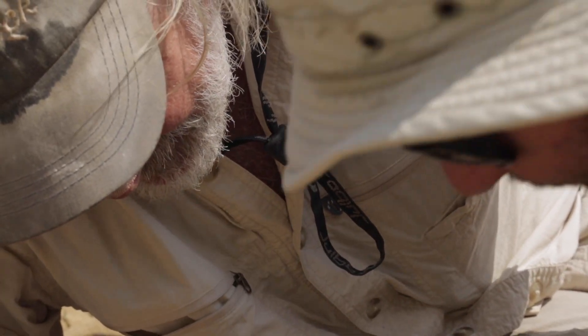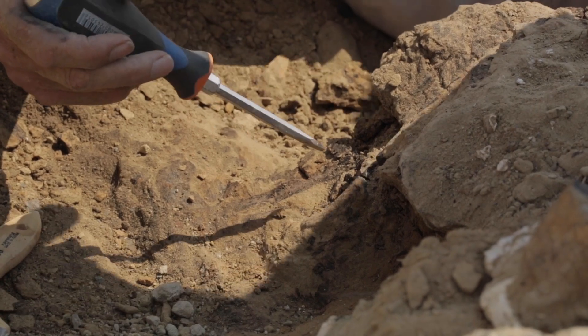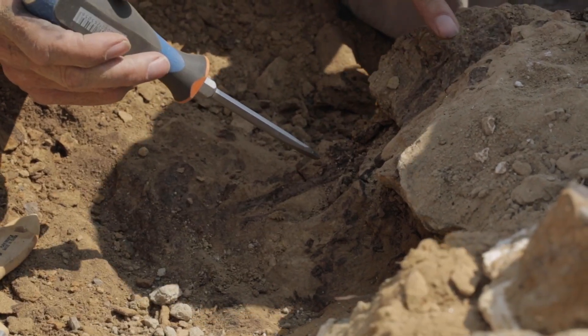Hey Octavio, I think this might be a bone — like a surface, this rounded thing here. If it is, this could be like a theropod metatarsal.